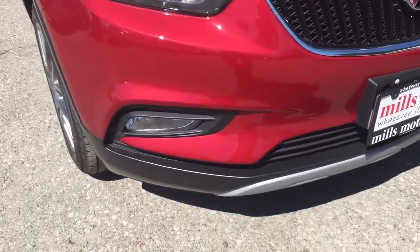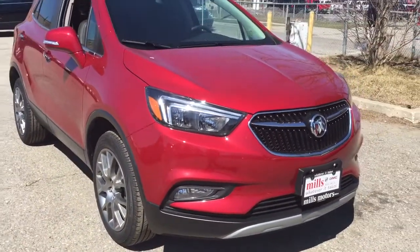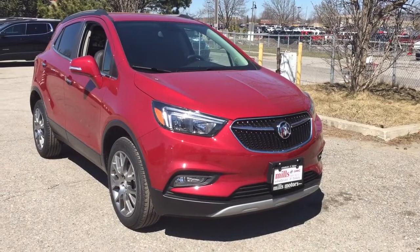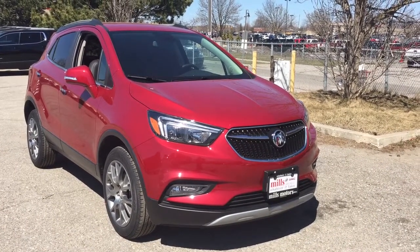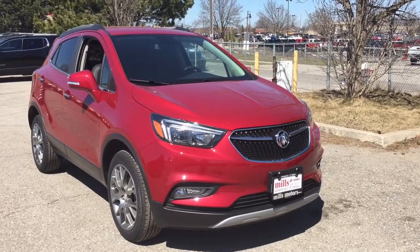You've also got fog lights down below and nicely updated-looking headlights. That's a look at the Sport Touring Edition all-wheel drive Encore, complete with the safety and connectivity of OnStar and its own 4G LTE wireless hotspot. If you want to give this one a test drive, come on down to Mills Motors, 240 Bond Street East in Oshawa, where we always do whatever it takes.